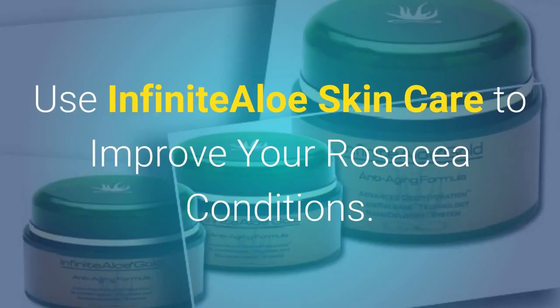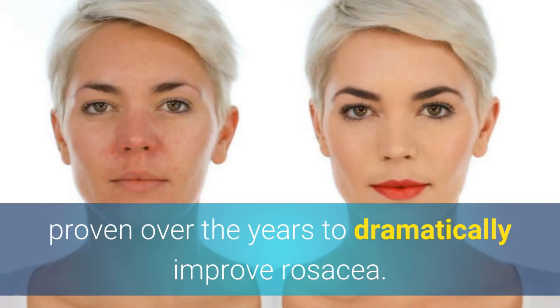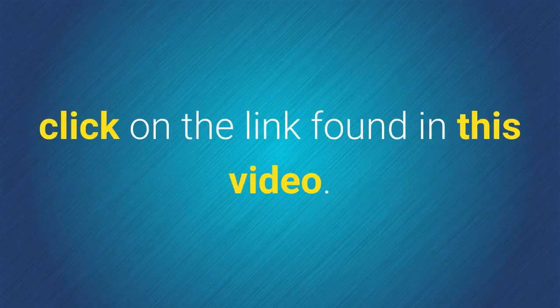Use Infinite Aloe Skin Care to improve your rosacea condition. The regular use of a skin care moisturizer has proven over the years to dramatically improve rosacea. For more information on how to deal with this condition using a natural approach, click on the link found in this video.